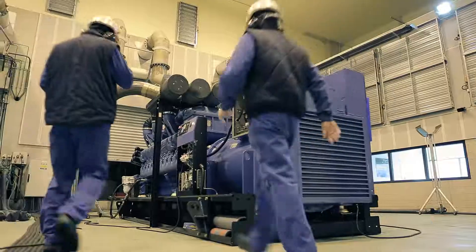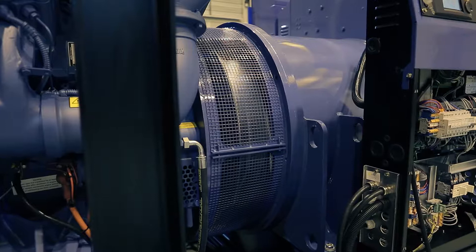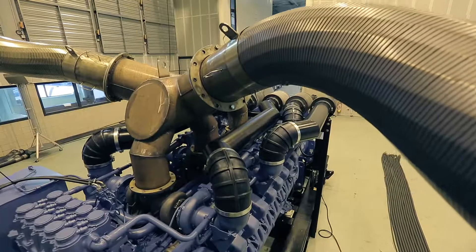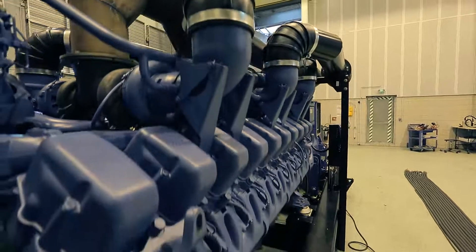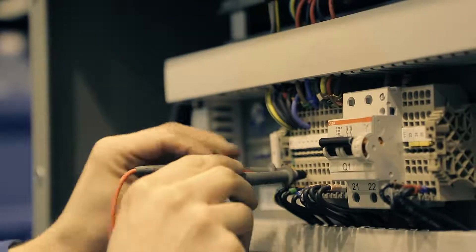Next comes the testing phase. At this stage, the generator is placed into a sound-insulated room with special exhaust circuits. The room is equipped with automated grids that allow air to enter, so the generating sets can work. This is where all the final tests take place before the units can be sent to work.